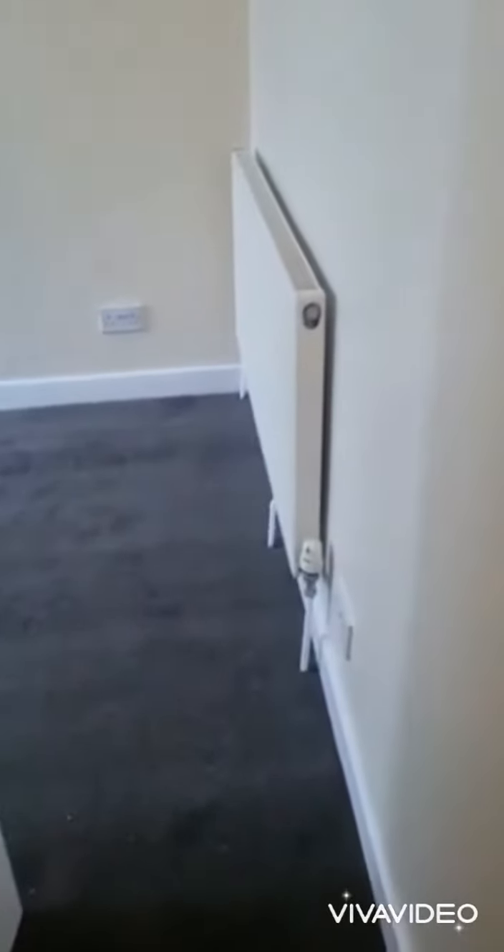Leading through to bedroom number two — a little bit smaller, but again a brilliant size double bedroom to the rear of the property. Brand new carpets in here as well.